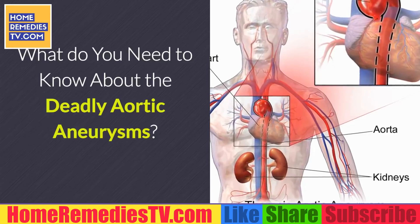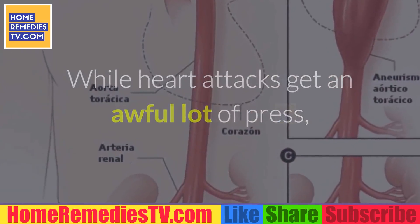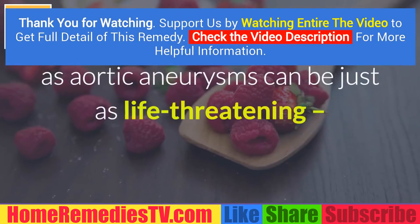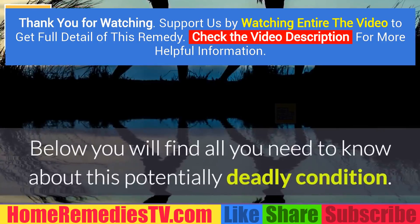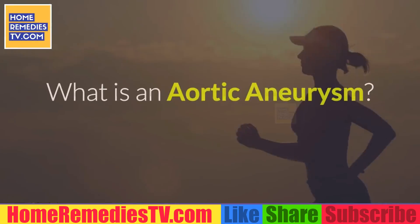What do you need to know about the deadly aortic aneurysms? While heart attacks get an awful lot of press, and rightfully so, other heart issues such as aortic aneurysms can be just as life threatening — and they're a lot harder to detect. Below you will find all you need to know about this potentially deadly condition.